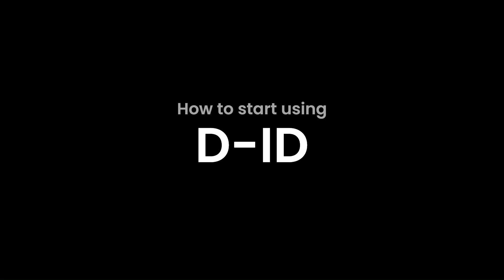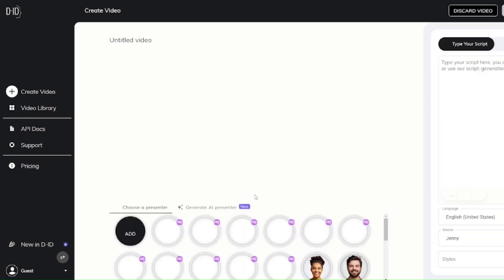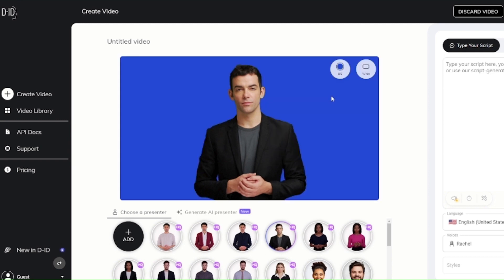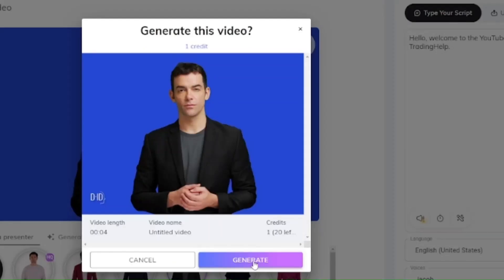How to start using D-ID. Click on 'Start Now.' Next, click on 'Create Video' and choose the character's face that best fits and appeals to your project. Determine the background color of the video and whether it should be in portrait or landscape mode. Then write the text you want the character to speak, or insert your own audio — personally I would recommend the second option, adding your own audio. Create an account, then click on 'Generate Video,' and after a short while your video will be available.